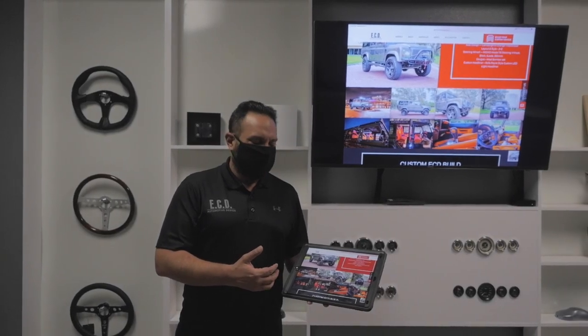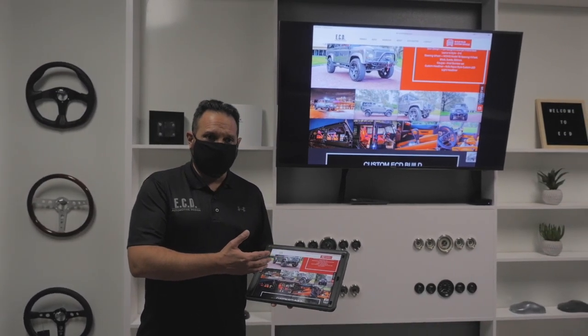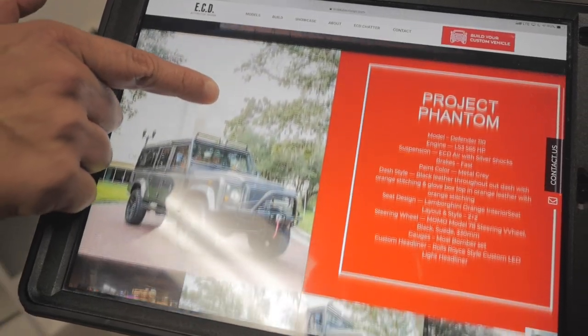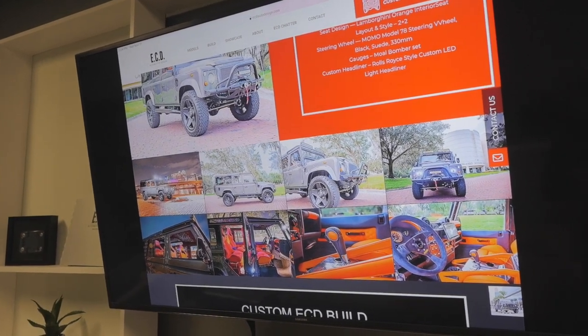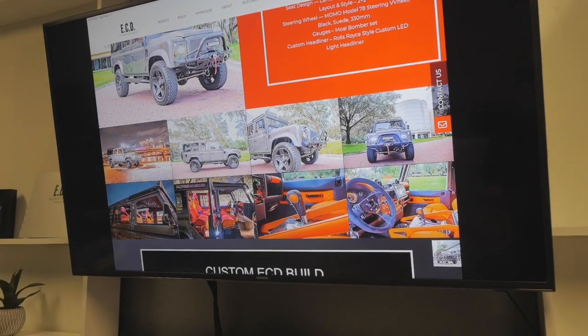With our new redesigned studio, we also wanted to enhance the experience for our clients, making it a little bit more interactive than before. For instance, with a big screen TV here, they'll be able to access a tablet throughout their design process, so they can look at inspirational images from previous custom builds that we've done and see how those can enhance and help them with their own. All in all, having this new design studio is going to help us enhance our client experience, which is truly what we're all about.